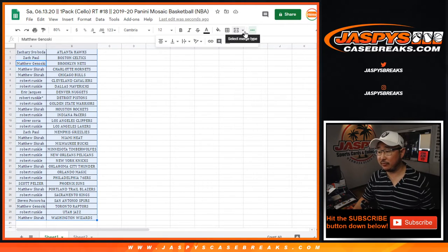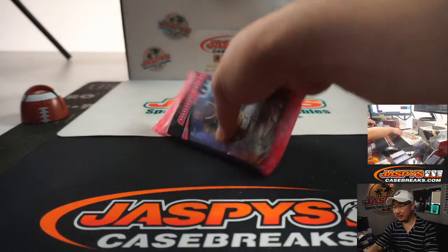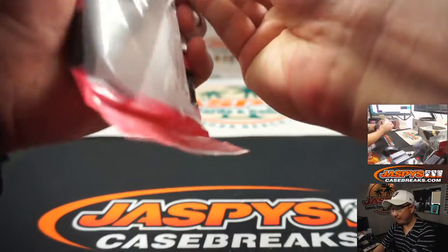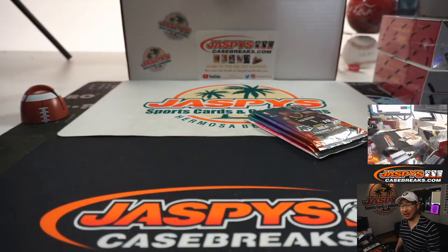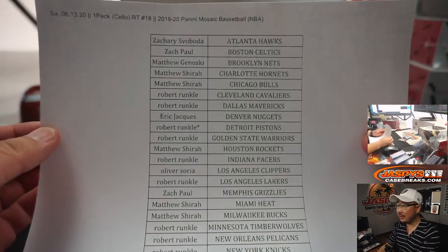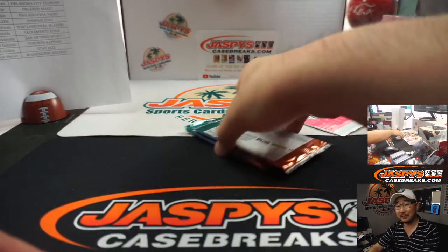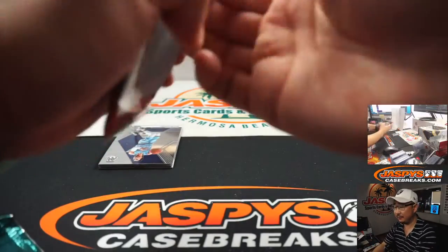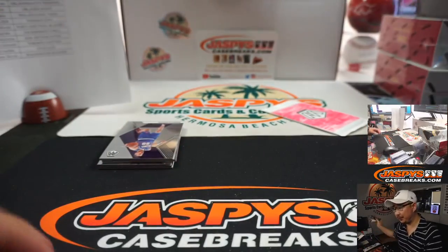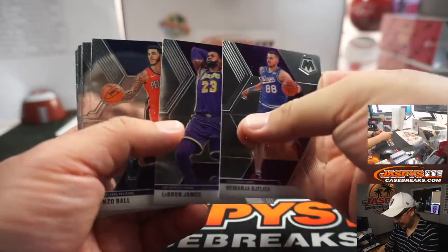That bounty is for the National Treasures basketball — the hot product at the moment. We do have full case tiered random teams, folks. A full case 10-spot random. Check out the different tiers that we have for you. I think it's a pretty interesting one for the super high rollers. Think about it — maybe pull the trigger on a spot or two. We could probably do that tonight. Once someone gets the ball rolling, JaspisCaseBreaks.com. Maybe that Zion will be in there.